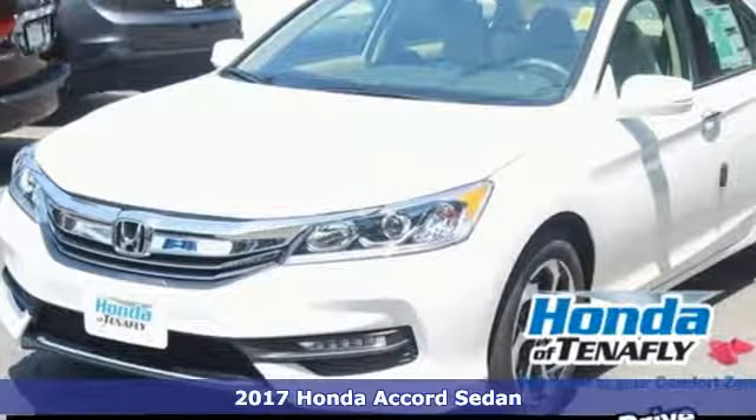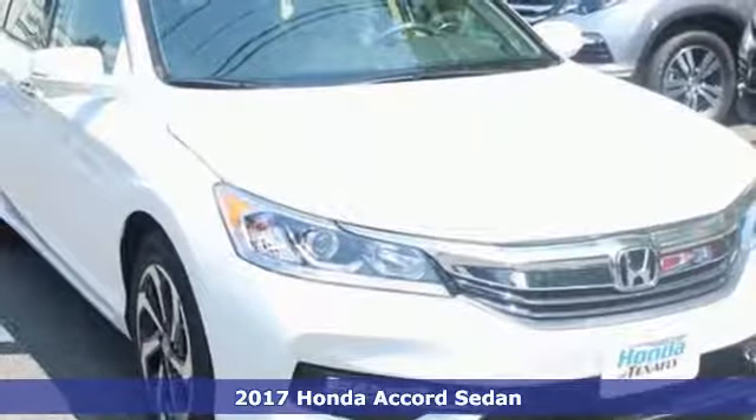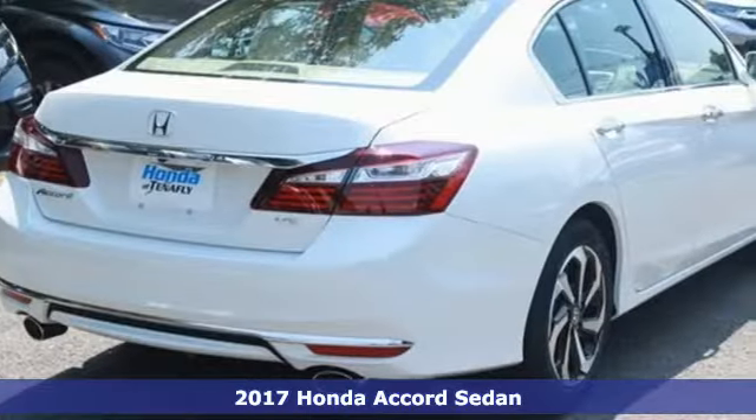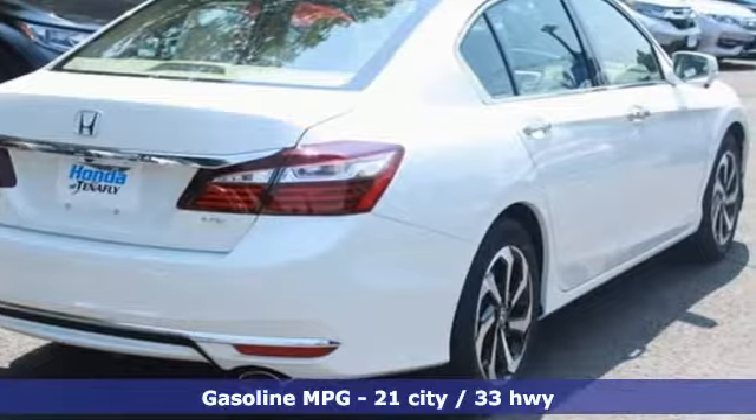It's a 2017 Honda Accord Sedan. Honda's created some of the most admired vehicles on the planet, and get ready for an impressive combination of features.